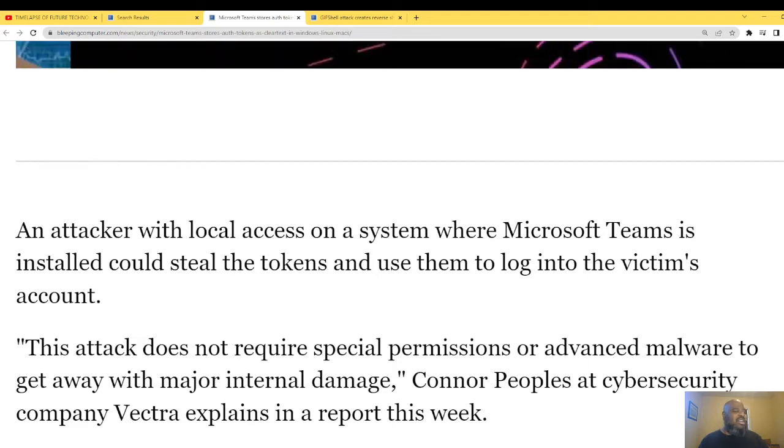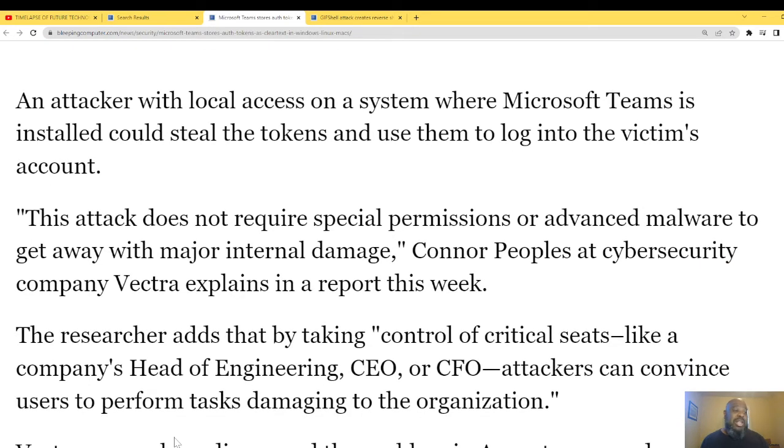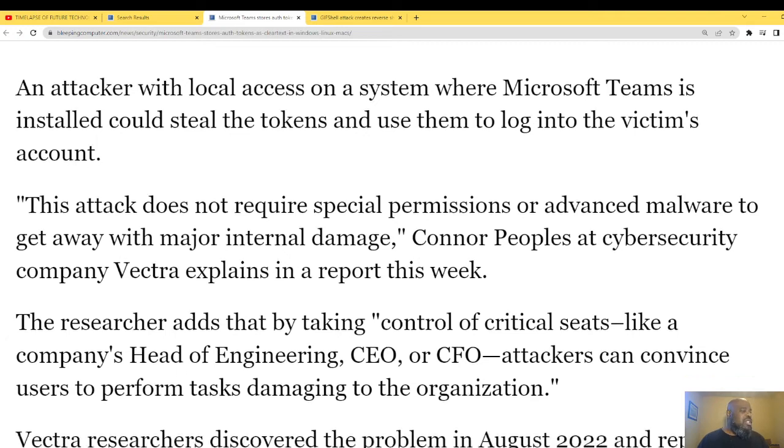An attacker with local access on the system where Microsoft Teams is installed can steal the tokens and use them to log into the victim's accounts. This attack does not require special permissions or advanced malware to cause major internal damage, as cybersecurity company Vectra explains in their report.